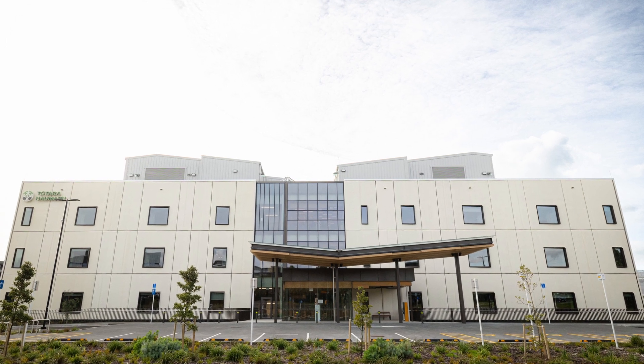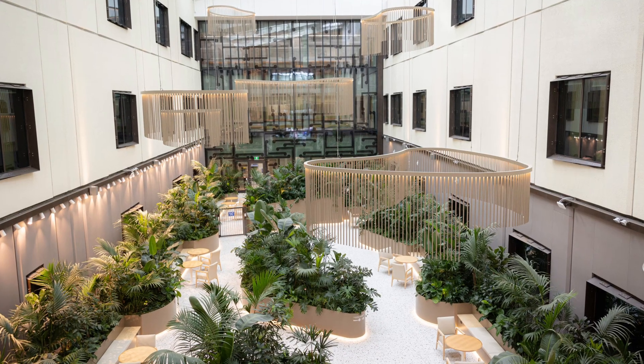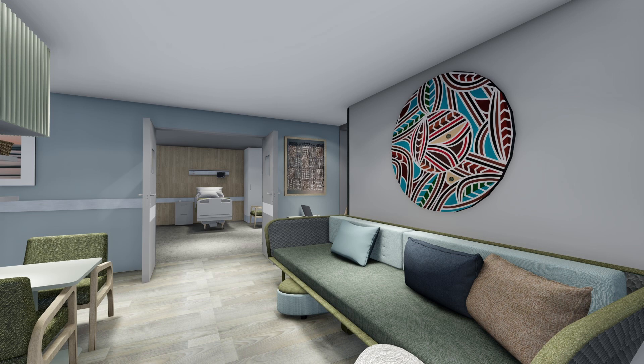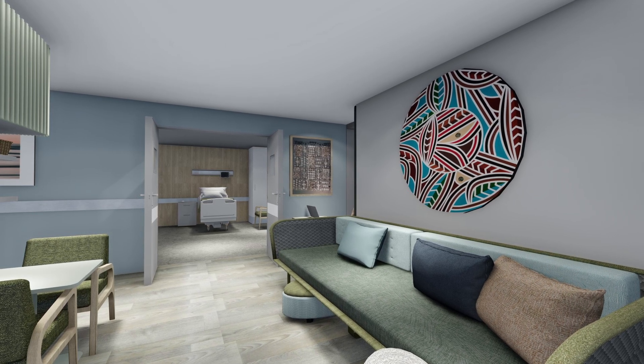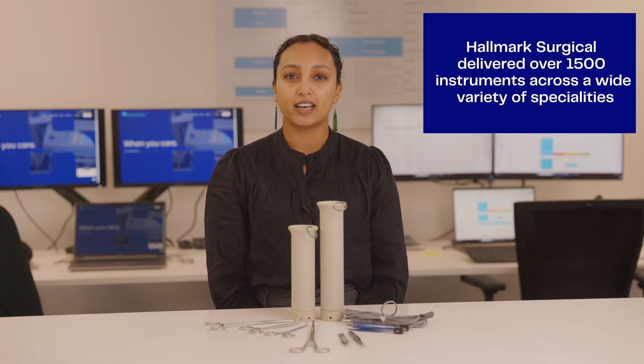Last month Aotearoa was pleased to see the opening of the Totara Hamaru Hospital in North Shore, Auckland. This new facility will provide eight extra operating theatres, up to 150 beds, and four new endoscopy suites. Hallmark Surgical was privileged to be involved in the delivery of surgical instrumentation for this project, working closely with both procurement and clinical teams over the last nine months to assist and identify needs, working to tight time frames and ensuring maximum value was achieved. Hallmark Surgical was pleased to deliver over 1500 instruments across a wide variety of specialties.